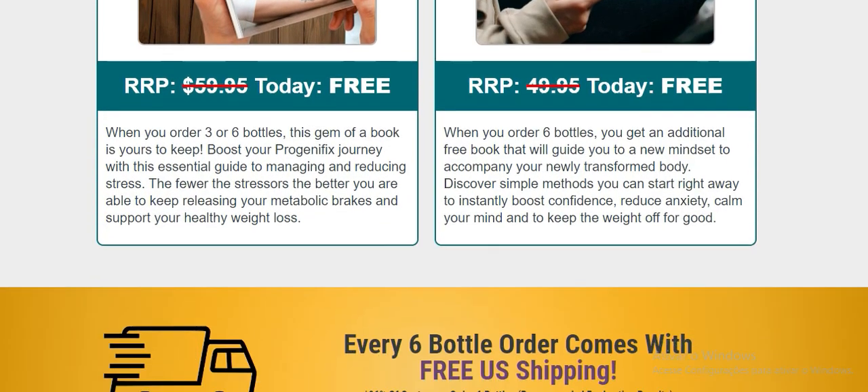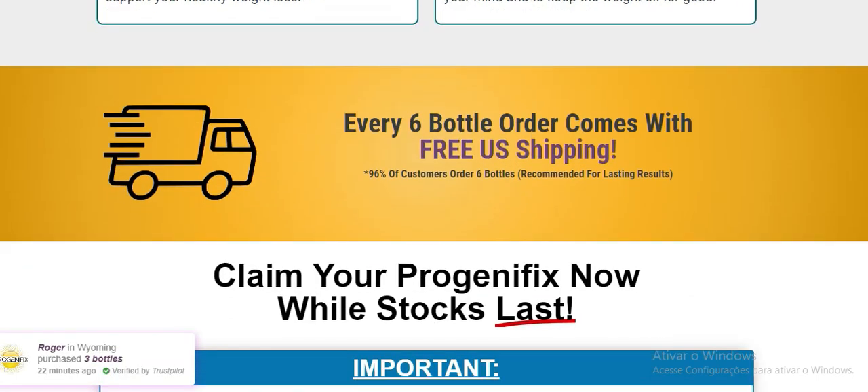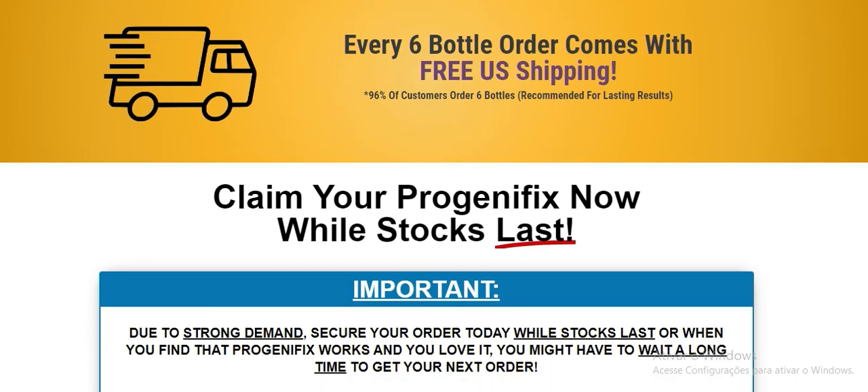Are there any side effects of using Progenofix? There are no known side effects of using Progenofix. However, as with any supplement, it is always best to speak to a healthcare professional before starting any new regime.